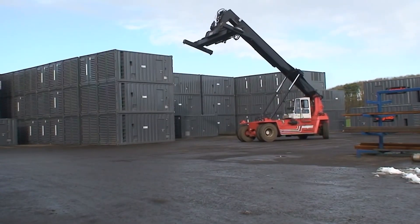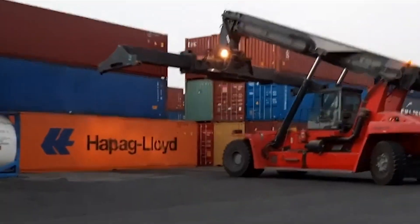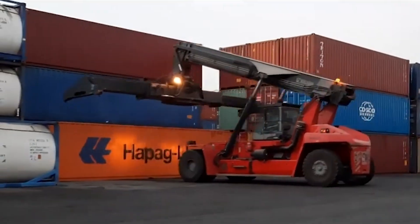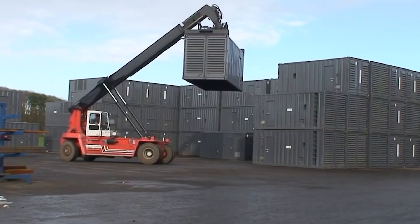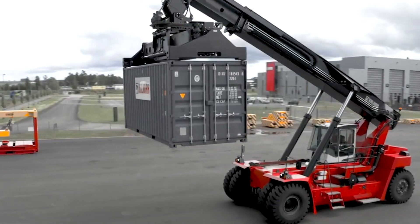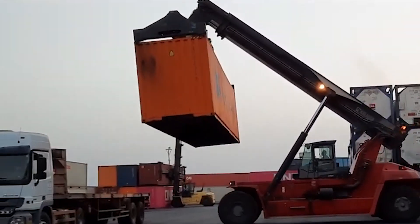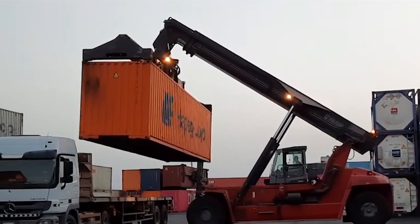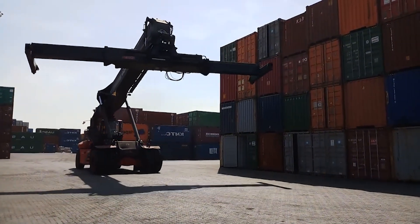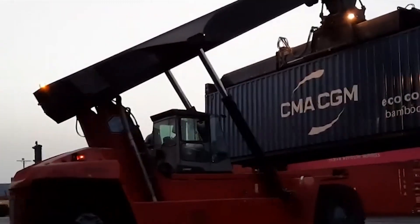Kalmar goes beyond brute strength — they are pioneers in material handling technology. Offering a diverse range from the compact and agile Essential series to the heavy-duty Super Gloria, Kalmar ensures there's a reach stacker tailored to your specific needs. Beyond providing machinery, Kalmar is committed to a partnership, with expert service, operator training, and readily available spare parts to ensure your fleet runs smoothly.